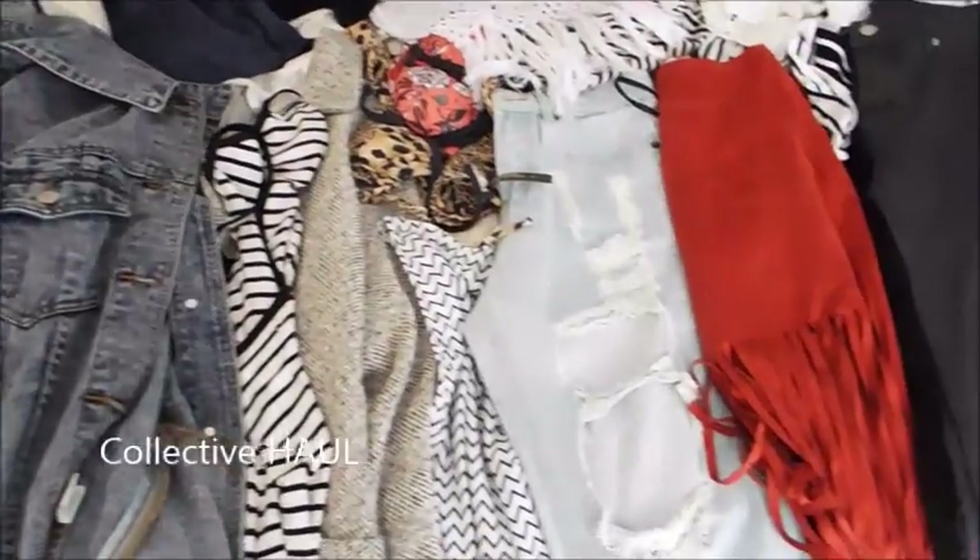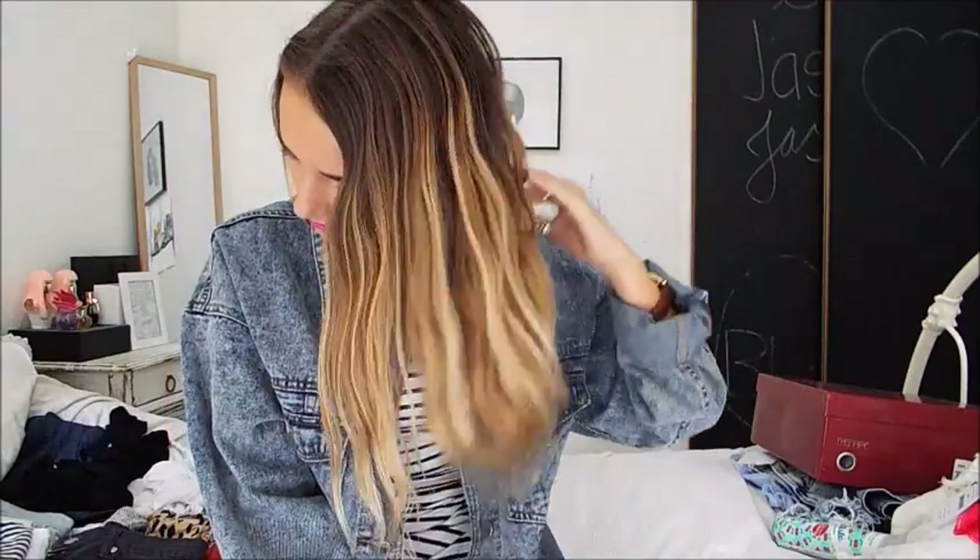Hey guys, my name is Shania and I apologize for the lighting because it's been raining all week. I'm doing a haul video and it's really big. I love watching haul videos so I hope you enjoy. I'm going to get started because this is really long — I got a lot of packages this week.